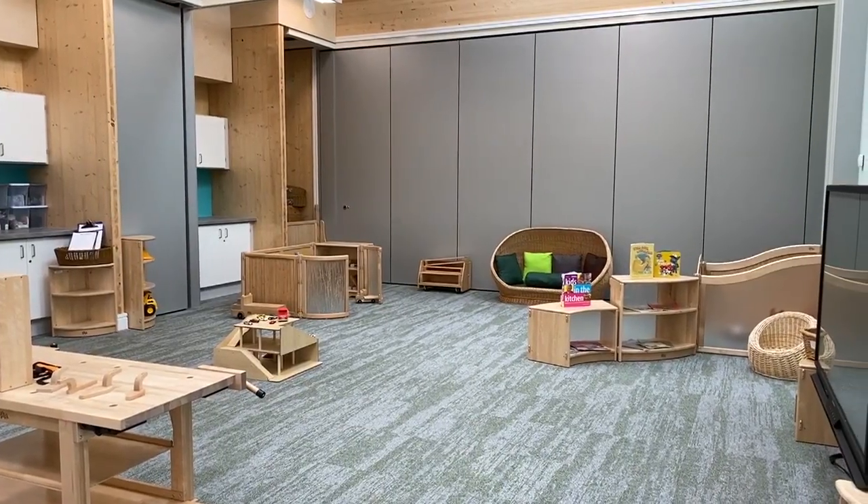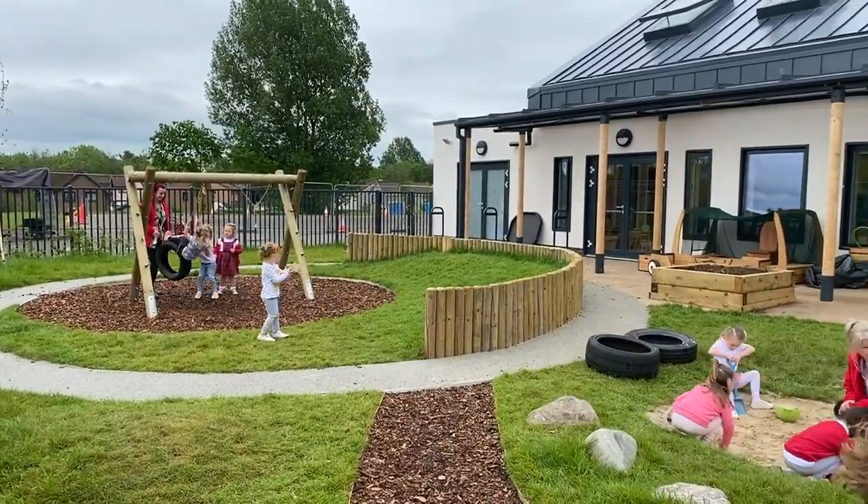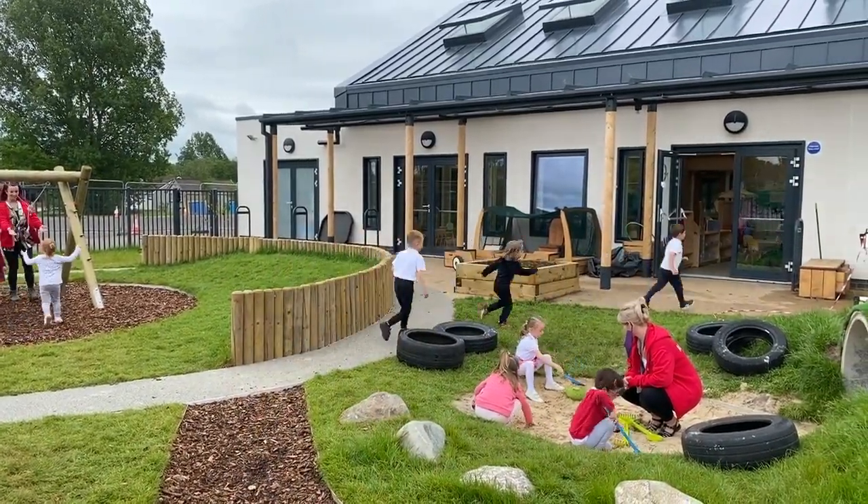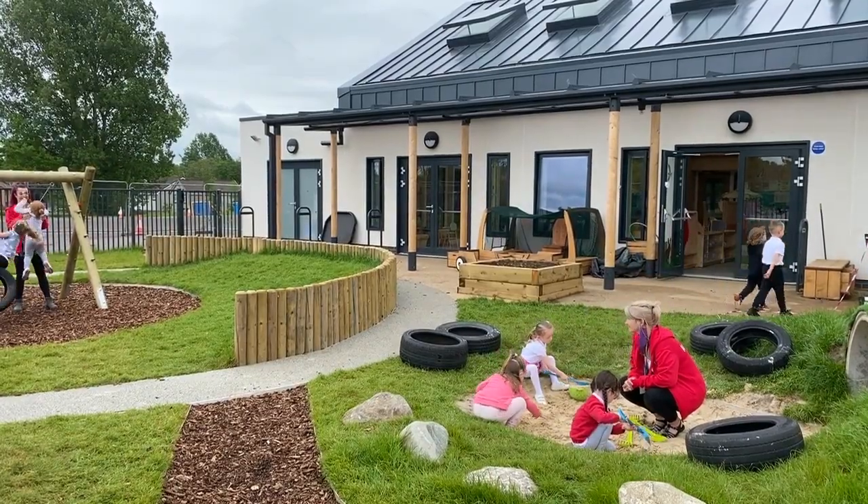Since moving into our new build at Annick Early Years we have all noticed a massive difference in the types of play the children are engaging in. Just having an increased space within our playroom has really supported the children's ability to play in larger groups and bring in lots more role play. But the biggest benefit of moving over to our new build is free flow access straight outdoors into our garden, which we didn't have in our previous building. It gives the children a sense of independence — they can pick and choose when they want to go outside and play, with staff supporting that and making sure the ratios are safe. Overall the play has just flourished since moving into such a bright, large, new, beautiful environment for our children.